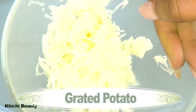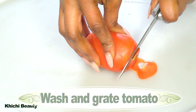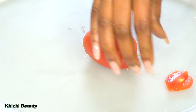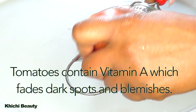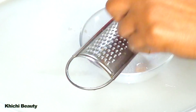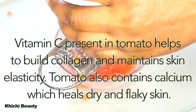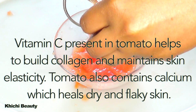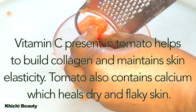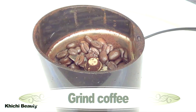Moving on to the tomato, I'm going to wash and grate it. Tomato contains vitamin A which fades dark spots and blemishes. Vitamin C present in tomato helps to build collagen and maintain skin elasticity. Tomato also contains calcium which heals dry and flaky skin. And this is the grated tomato.